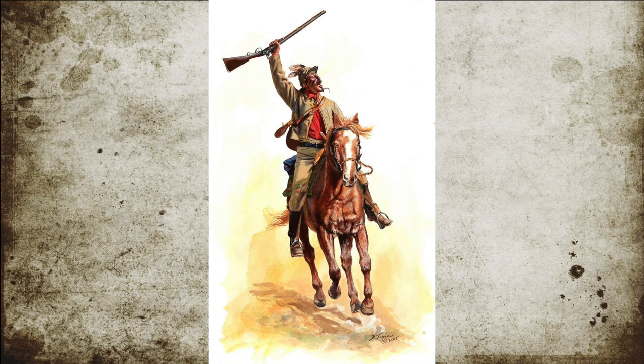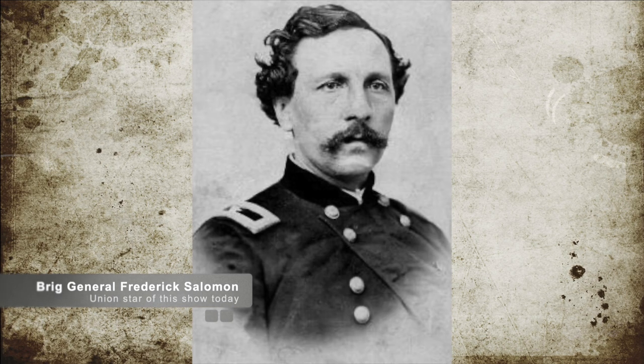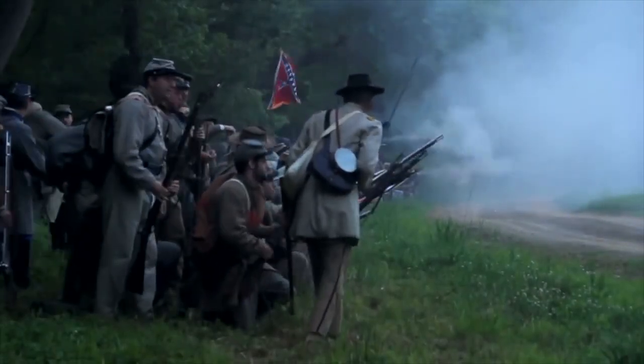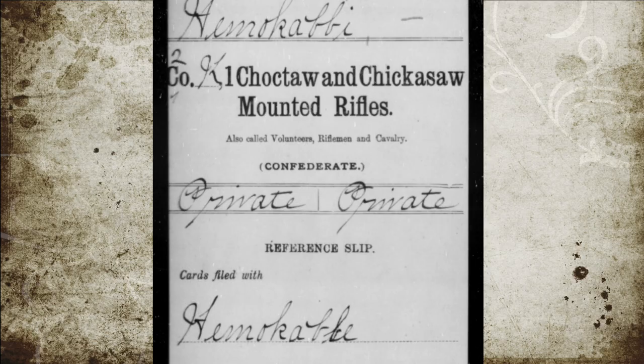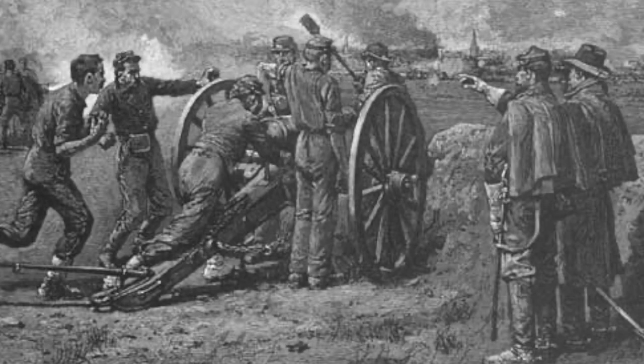When all seemed lost for the Union, General Salomon himself arrived with reinforcements and stopped the Confederate push and counterattack. Attacking the right flank, Salomon was unable to gain a foothold. This inability to gain the foothold forced General Salomon to turn around and try to stop the Confederate attack on the left flank of the Union. That left flank had broken and the Union troops had begun to flee. The Confederate troops, consisting mostly of the Choctaw and Chickasaw Native Americans, had pushed back the Union troops.